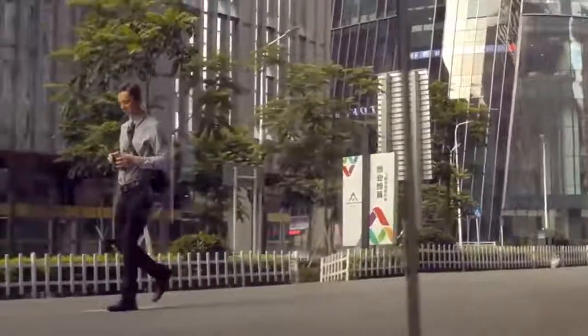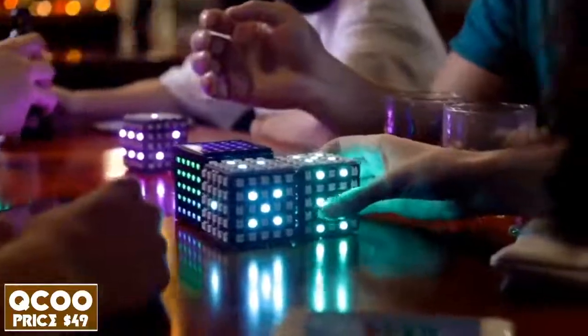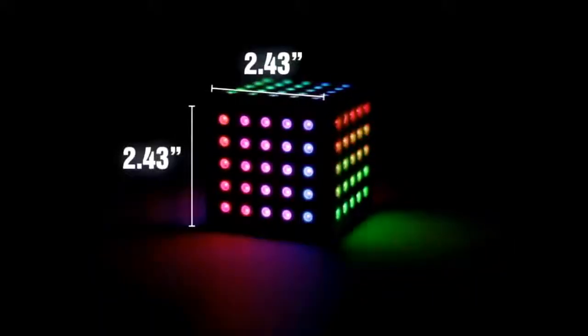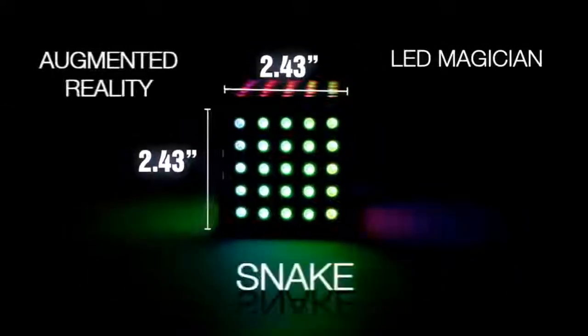What if you had a smart high-tech gadget friend? A friend that could brighten up your day and play with your friends. Introducing KyuKu, an LED magician cube with augmented reality, snake, and lots of cool features.